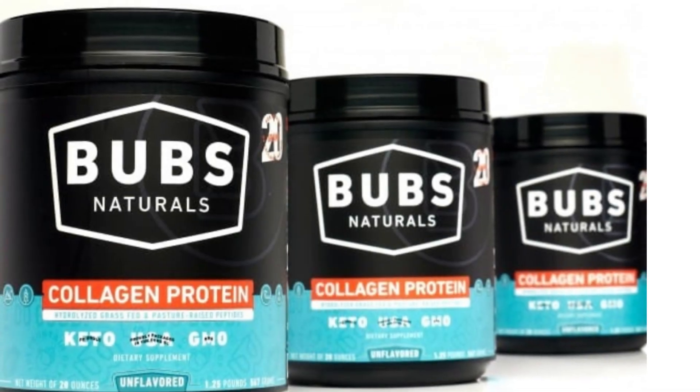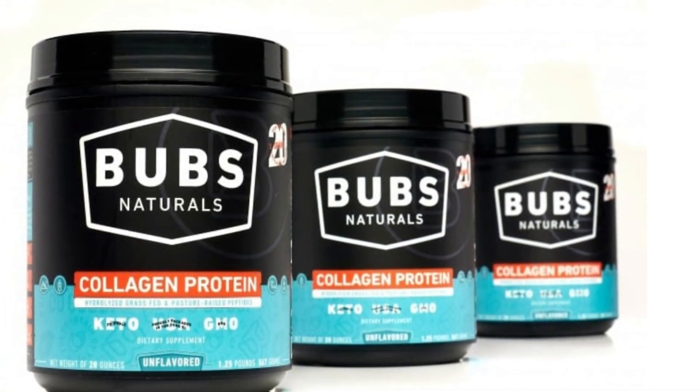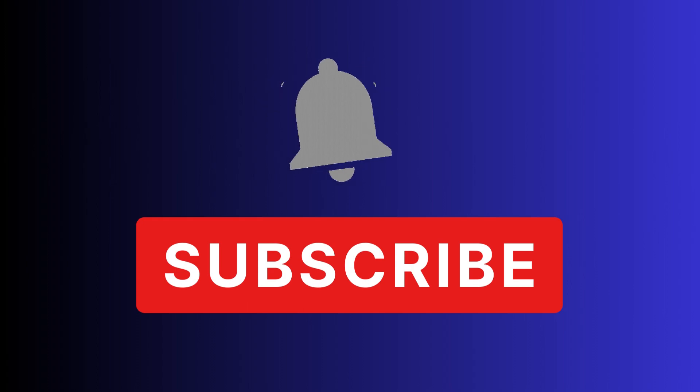We hope this video has been useful and enlightening for you. If you like this content, don't forget to subscribe to our channel and activate notifications so you don't miss any of our future informative videos. Leave your like and share with friends and family who may also be interested in Bubz Naturals Collagen. Remember that adding dietary supplements to your daily diet can bring many benefits, but it is always important to consult a healthcare professional before making any significant changes to your diet. Thank you for watching and see you next time!